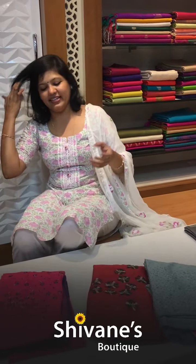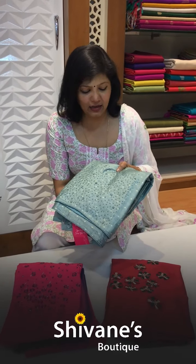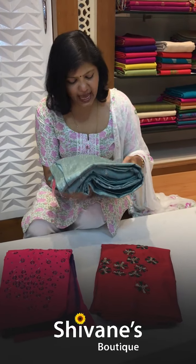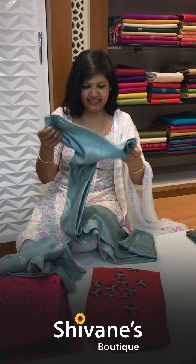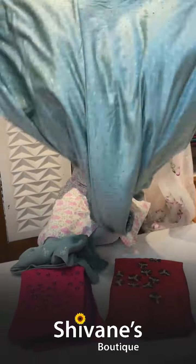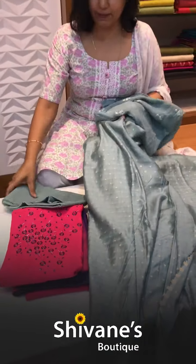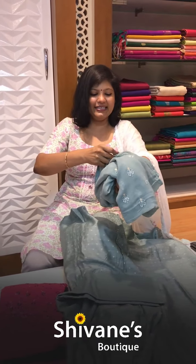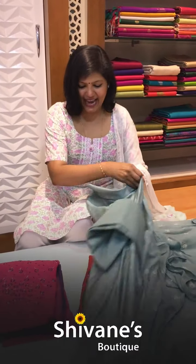These three fabrics are a little bit on the designer side — they have pearl and stones. The fabric is really nice and the color is beautiful. All pearls tuck work. This is the pant for this, and this is the dupatta — it's a georgette dupatta, all-over embroidered georgette dupatta.